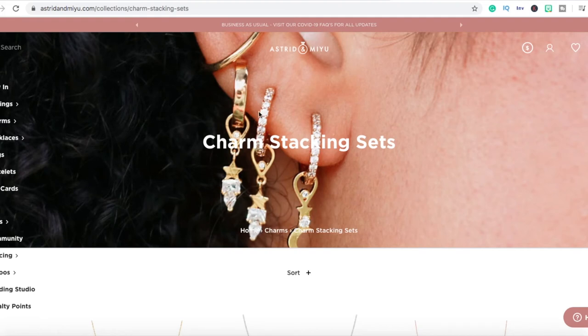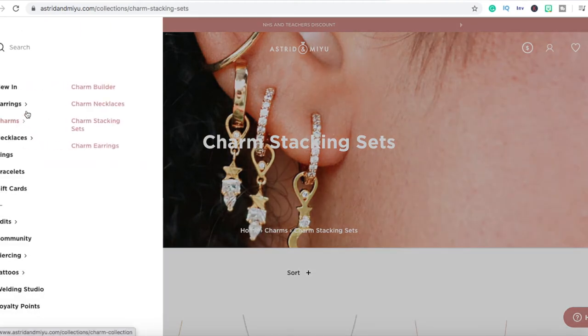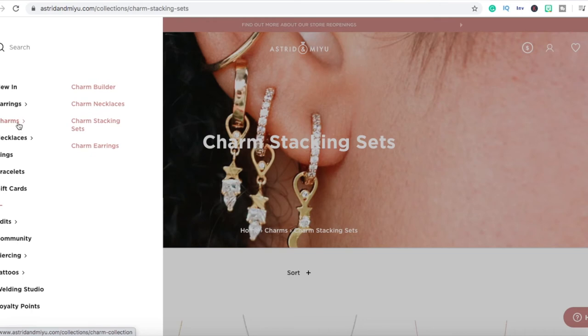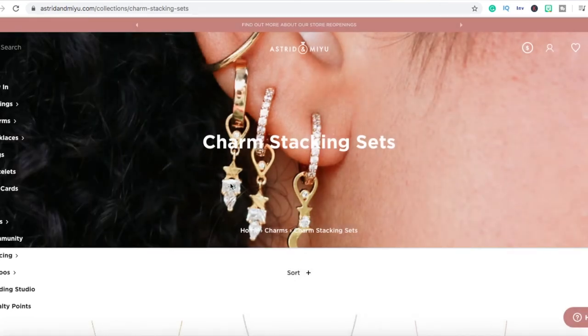The last store is called Astrid Mayu and what they do is sell accessories — earrings, necklaces, rings, bracelets, and charms. These people are also making extreme bank and they're being very smart about it.